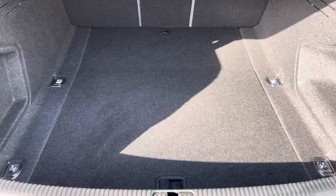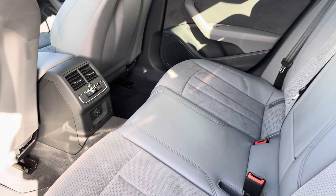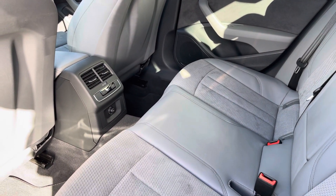Moving into the rear interior now, here we can see we can accommodate up to three passengers, with your two ISOFIX points, which will be discussed further on this tour.